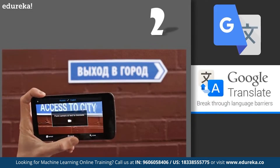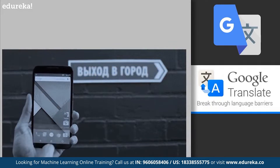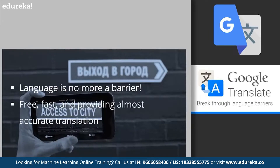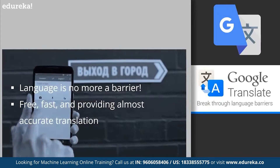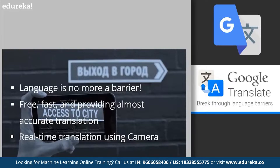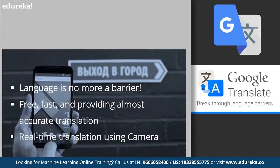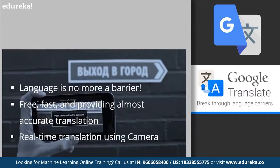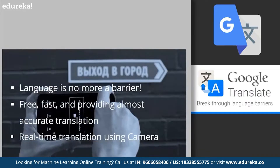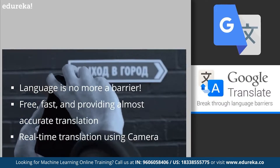At number 2, we have Google Translate. Remember struggling to communicate with locals or read directions in a foreign language while traveling? Google Translate is free, fast, and provides generally accurate translations of words, sentences, or phrases. While not 100% accurate for large text blocks or specific languages, it provides a general meaning of foreign text. Google Translate works using Statistical Machine Translation (SMT), where computers analyze millions of existing translated documents from the web to learn vocabulary and patterns, then pick the most statistically probable translation for new text.